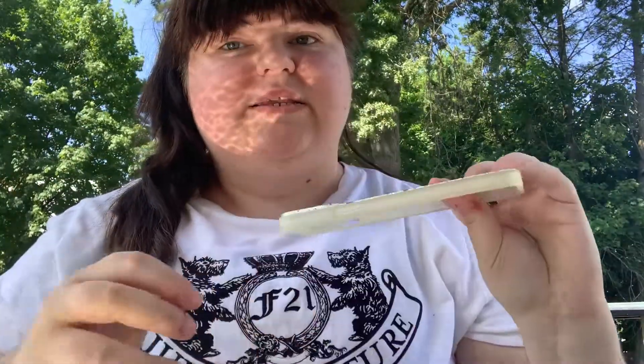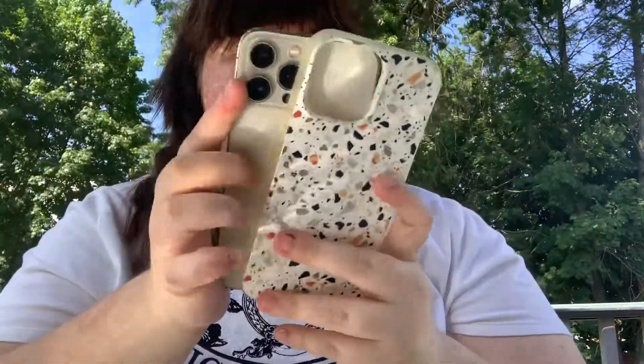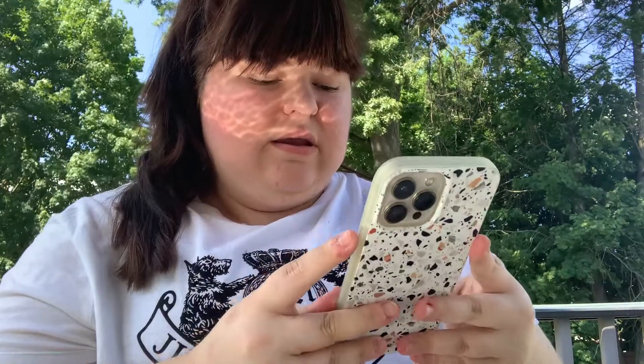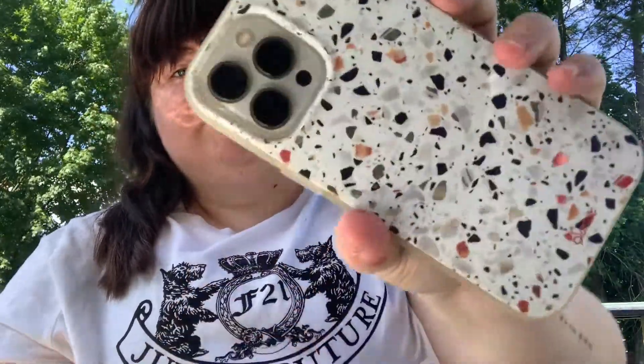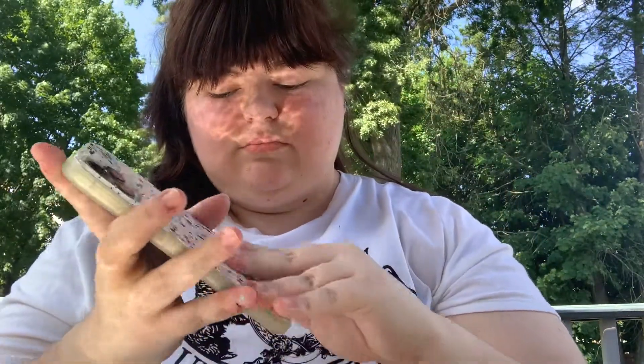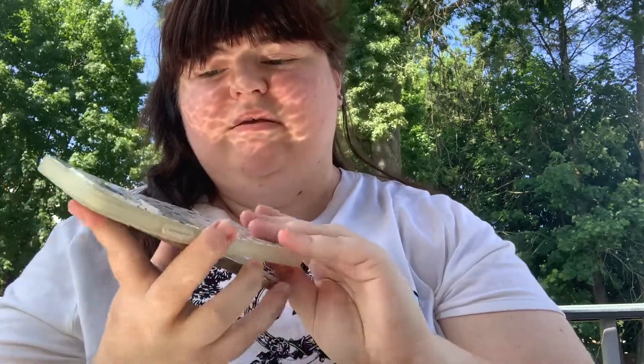The next one is from Sonix, and I got it at Target. It was on sale, so I had to get it. It's really cute — the sides are frosted and I really love it.